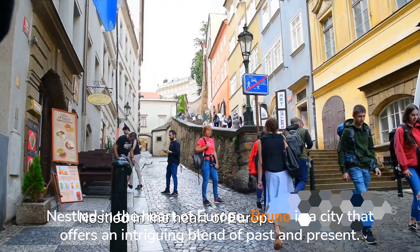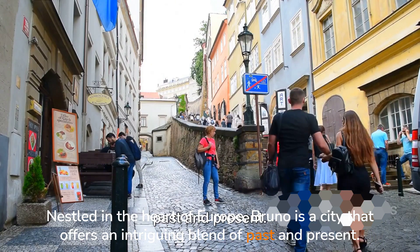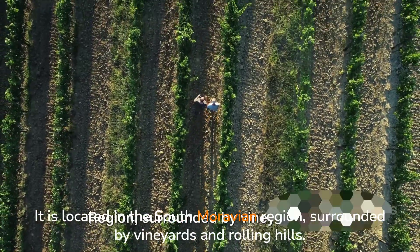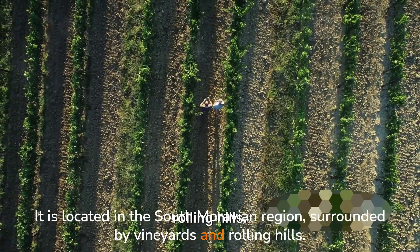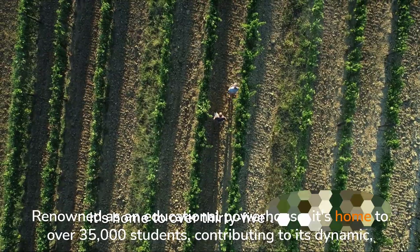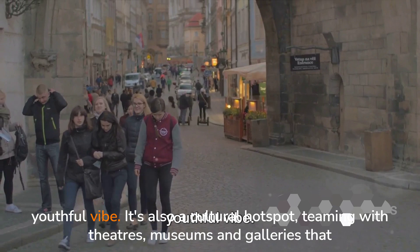Nestled in the heart of Europe, Brno is a city that offers an intriguing blend of past and present. It is located in the South Moravian region, surrounded by vineyards and rolling hills. Renowned as an educational powerhouse, it's home to over 35,000 students, contributing to its dynamic, youthful vibe.